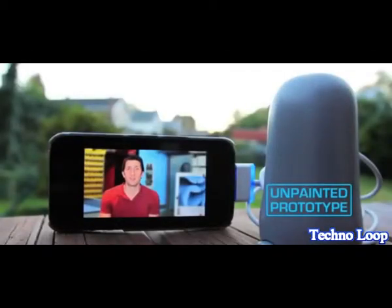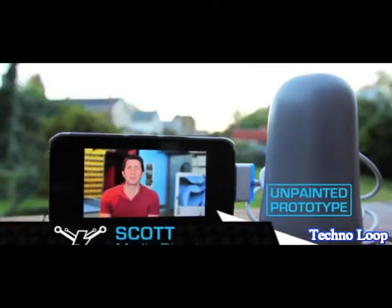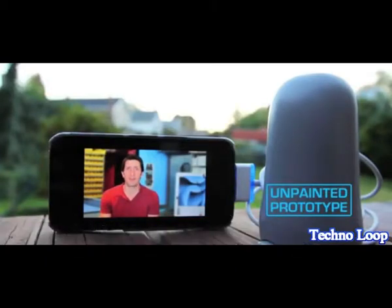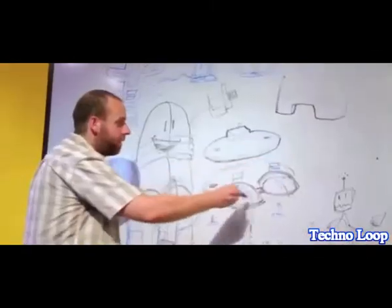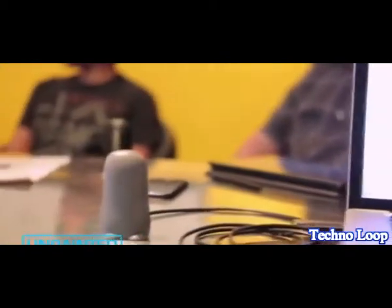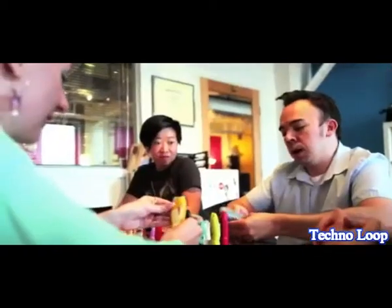Mobile devices give you freedom, but not if you're tethered to a wall or a car outlet. So get BatteryBot and feel the freedom. To make BatteryBot a reality, we're going to need your help to fund the first production run and cover the expensive upfront tooling costs.